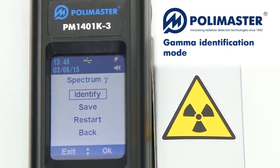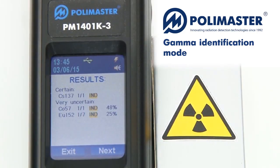In the expert identification mode, the instrument displays the detailed results of the identification.